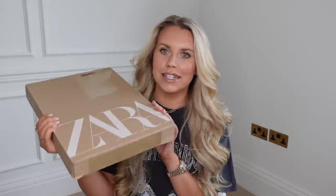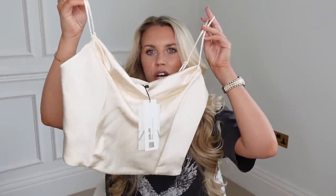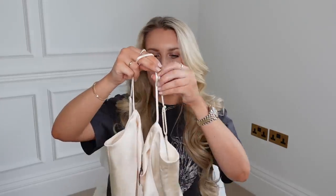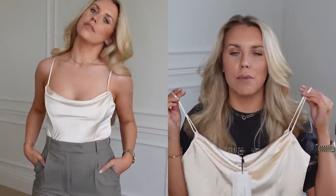In true Zara form they sent me three different boxes. The first is this minuscule little box with just one item. I was really excited for this one because it's something quite similar to another top I already own from Zara. It's this beautiful satin champagne, creamy-colored crop top in a corset style with boning down the front, which gives a really nice structure, and a slight cowl neck on the front with full straps at the back and a hidden zip on the side.